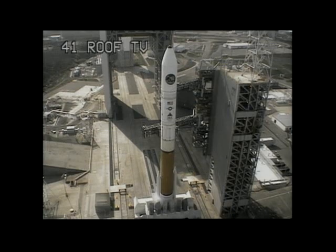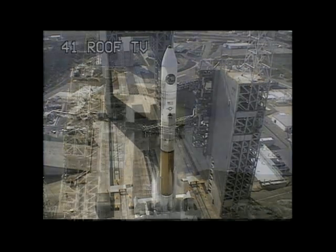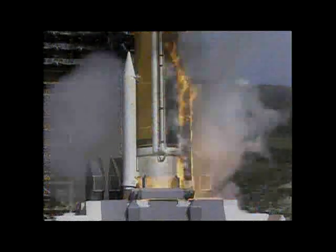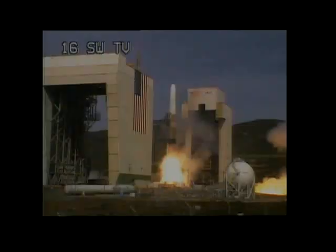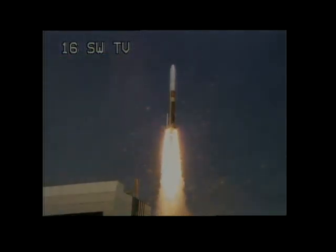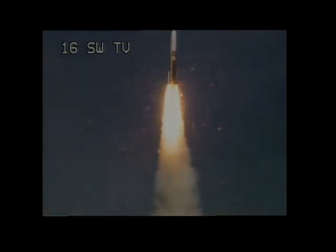This is Delta Mission Control at T-10, 9, 8, 7, 6, 5. Delta engine ignition. 1, 0, and liftoff of the United Launch Alliance Delta IV rocket carrying the NRO L-25 mission for the National Reconnaissance Office.